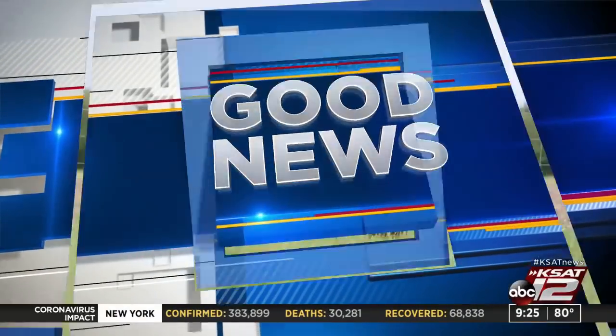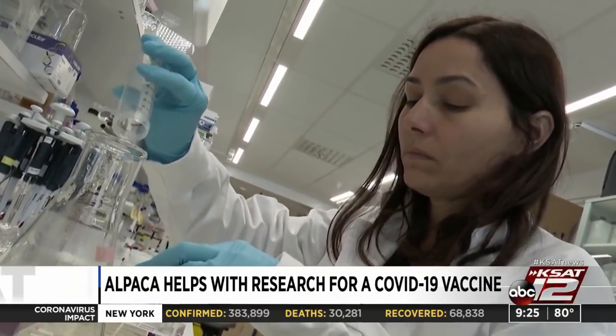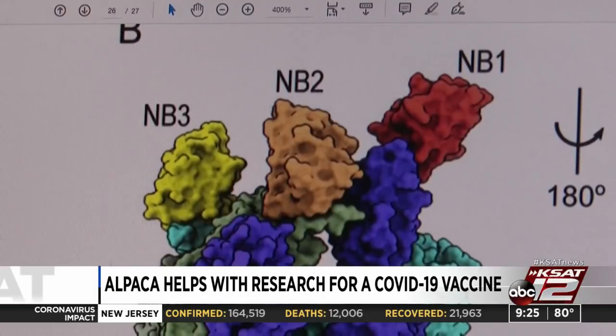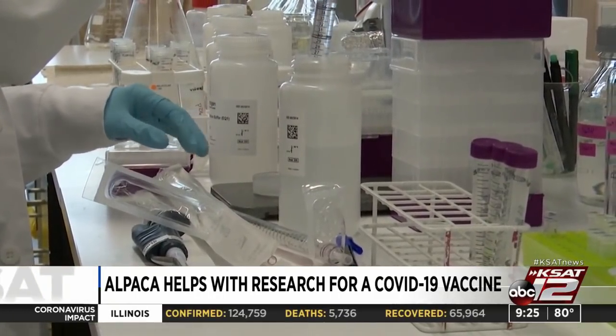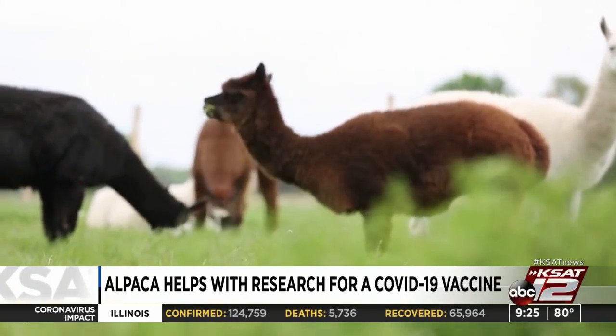Scientists in Sweden are working on a COVID-19 vaccine using an alpaca. After the 12-year-old alpaca Tyson was immunized with virus protein, scientists say they started isolating tiny antibodies in his blood that could block the infection. They're hoping this can lead to a vaccine. As for Tyson, scientists say he will be retiring soon.